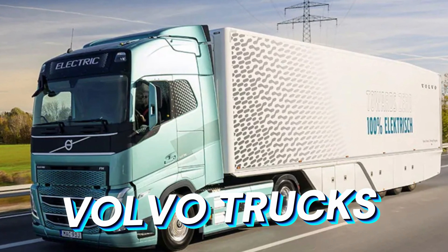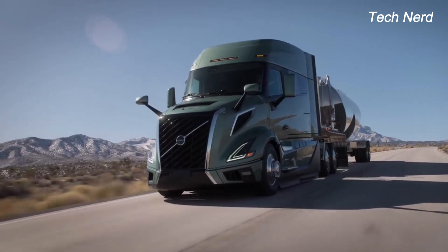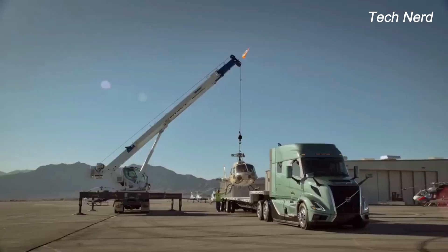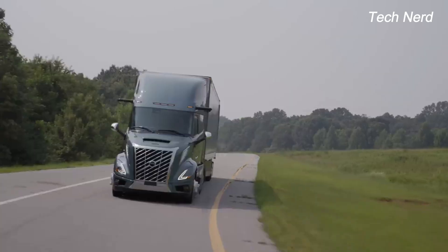Volvo Trucks has been safety testing its truck cabs since the early 1960s, introducing crash-tested cabs with standards set far stricter than those defined by the transport authorities at the time.